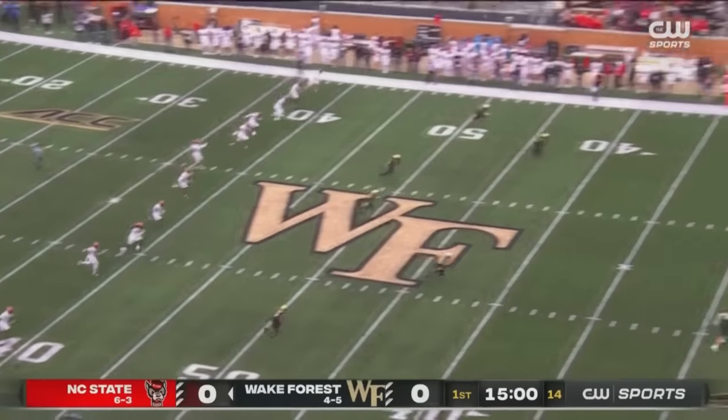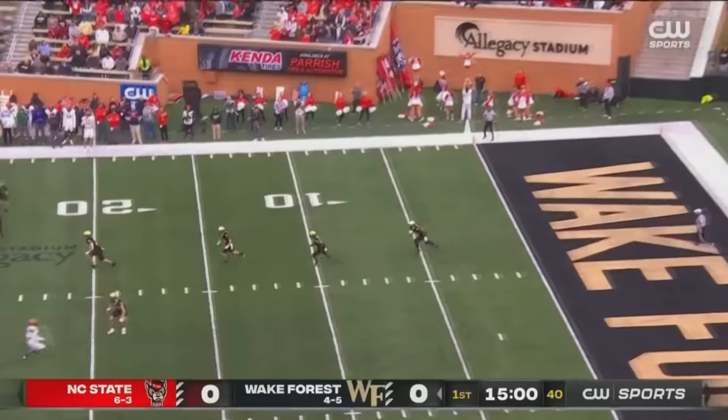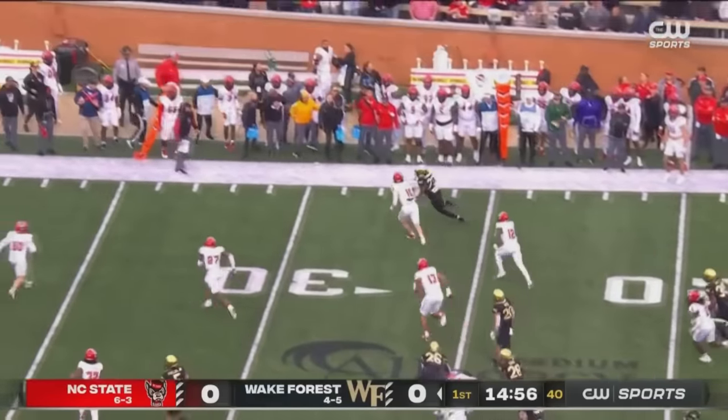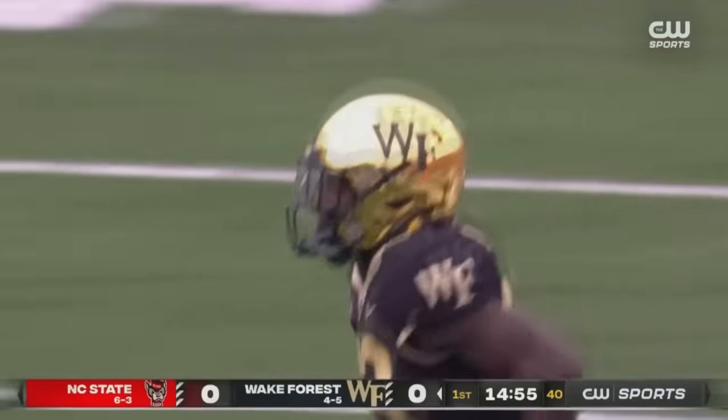NC State is 6-3 on the season, Wake is 4-5. ACC football on the CW. Here comes Devon Claiborne on the return, up to the 25, and out near the 30 for Claiborne on the return for Wake Forest.